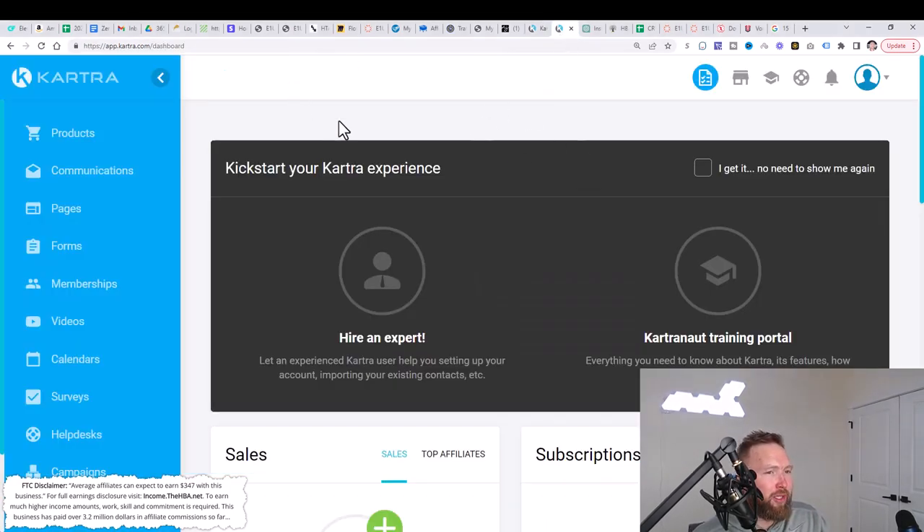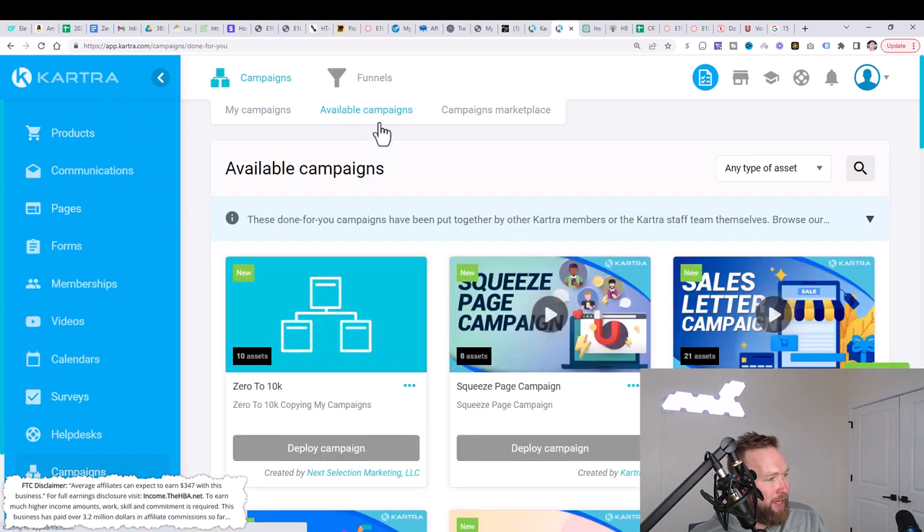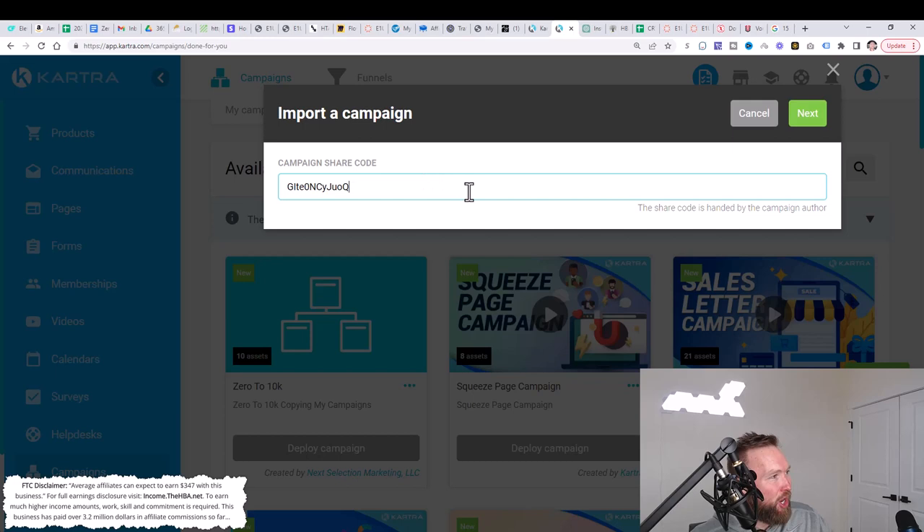Assuming you click the link below and got access to the back office, you're going to be on this page. All you need to do is go down to campaigns, then go to available campaigns, and click on import. When you click on import, there's going to be a code in the description of this video below. Paste that code right here, click on next, and follow the on-screen instructions. I've already imported this campaign into this test account right here.